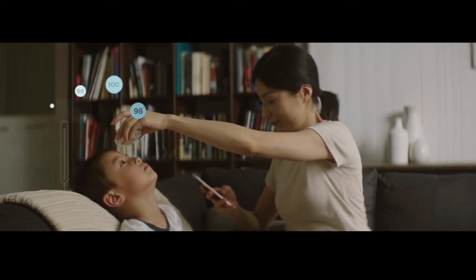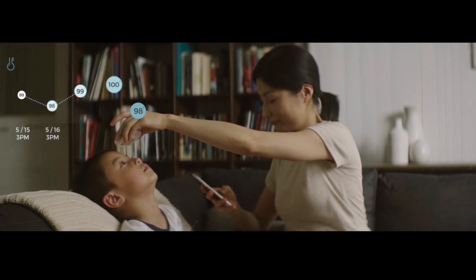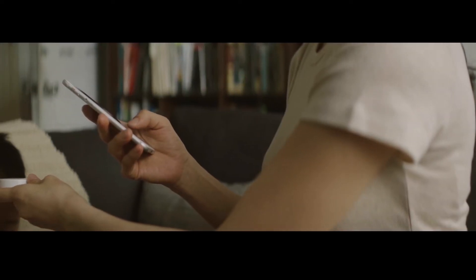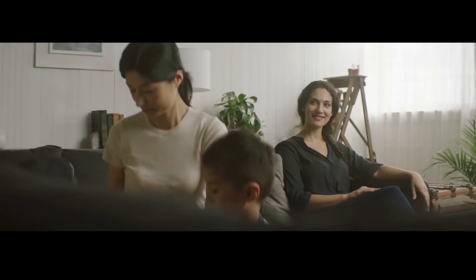The Lifestone makes keeping track of Kyle's temperature a breeze. Having all the data aggregate on the smartphone app allows mom to keep tabs on his fever over time. Nice work, mom.